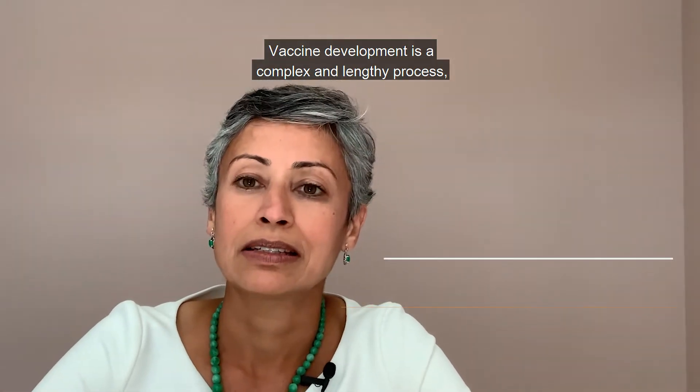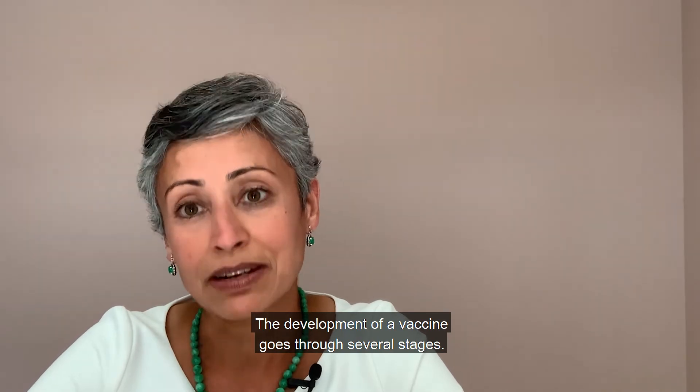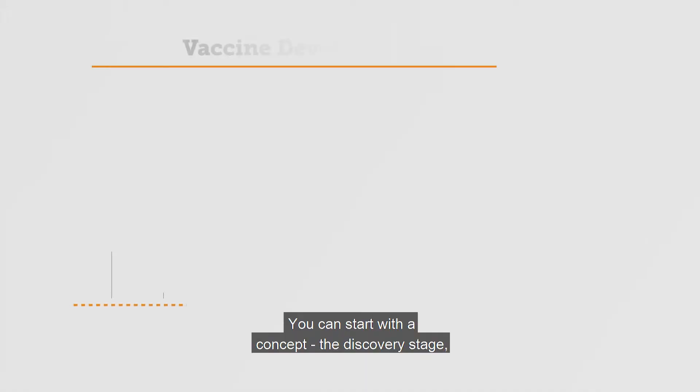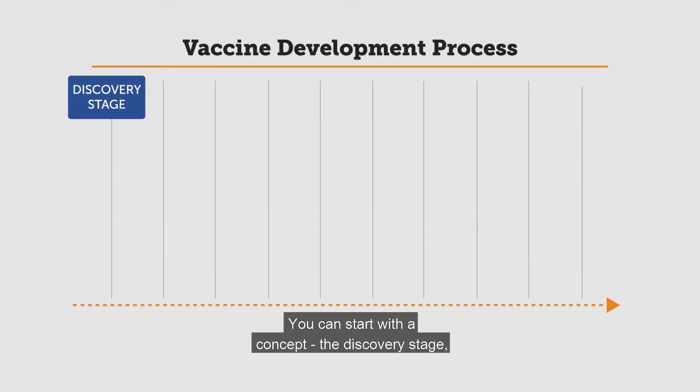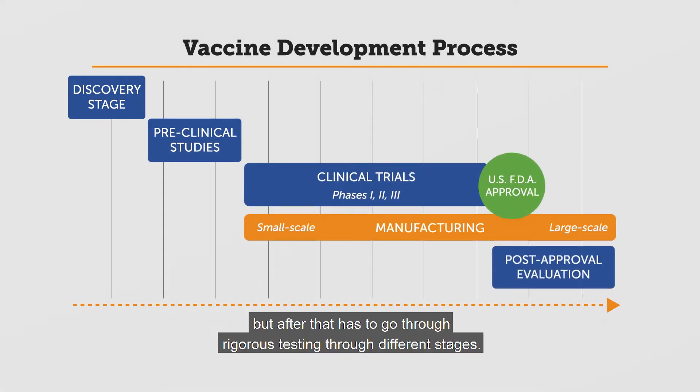Vaccine development is a complex and lengthy process. It can take 10 to 15 years. The development of a vaccine goes through several stages — it can start with a concept, the discovery stage, but after that it has to go through rigorous testing through different stages.